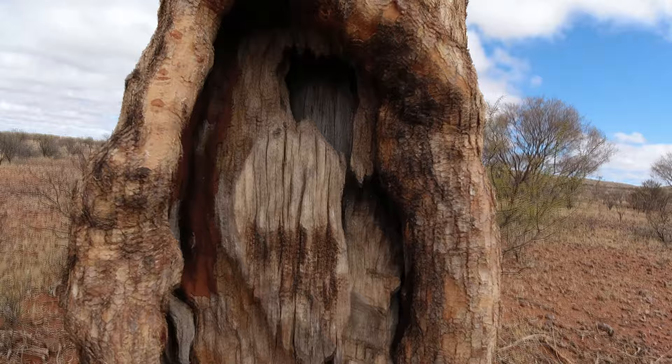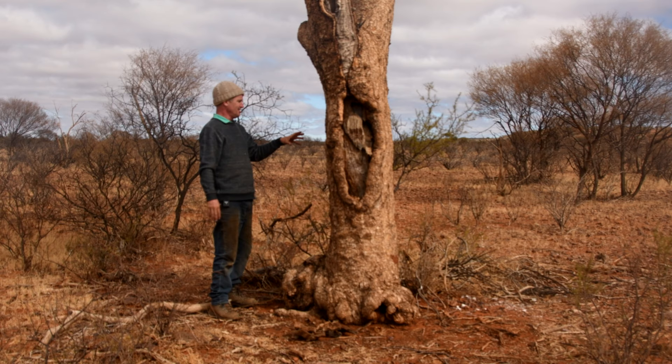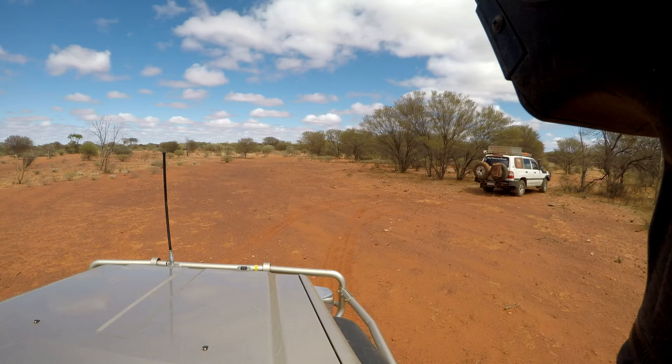You can't quite make out the original blaze anymore — it's just too old. On the side of the tree, someone in more recent times has blazed an F51, but this isn't the original blaze because it doesn't look that old. Even though it may look maybe 30 or 40 years old, it's not the original blaze.